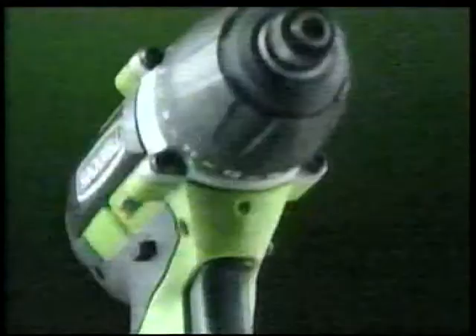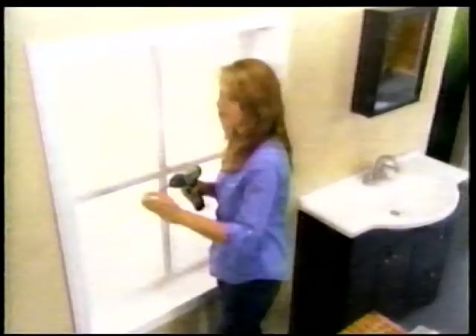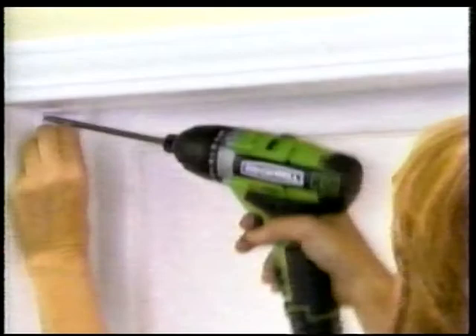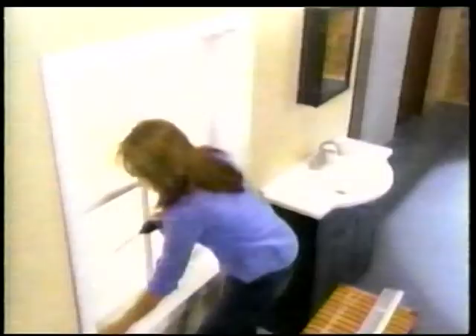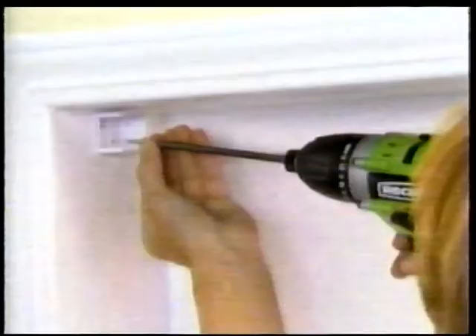Installing blinds and curtains can be a real headache because the brackets keep you from reaching the screw. But Rockwell has a simple solution — extra-long bits so nothing is out of reach. I've already got one bracket in place, so I'll pop this one in, lock it down, line it up with the next hole, grab my screw, and drop it into place. Now I'll grab my blind and pop that side in. That's pretty easy.